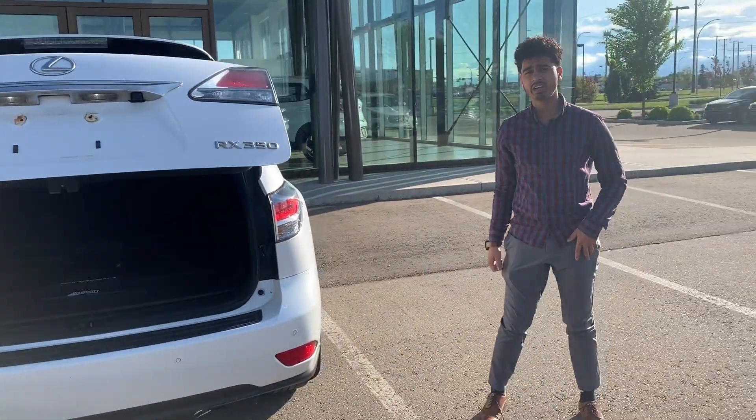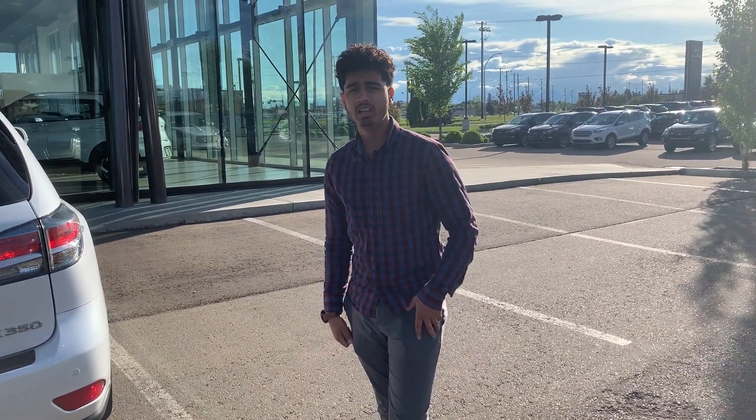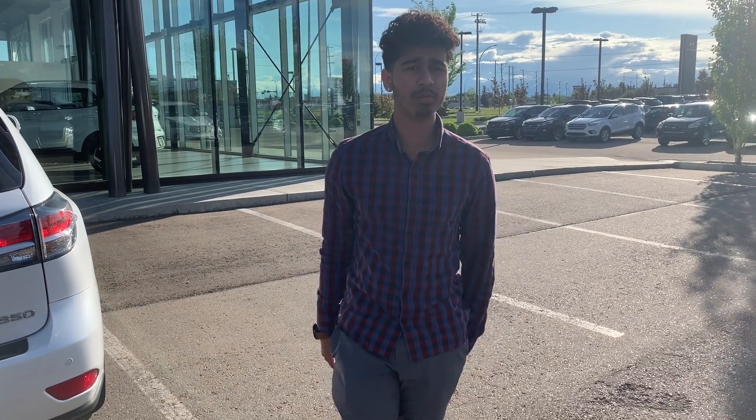Thank you again, Gary. I can't wait to take you on a test drive on this vehicle. If you do have any questions on this vehicle, please contact me at 587-568-1411. Again, this is Tarun from River City Hyundai.